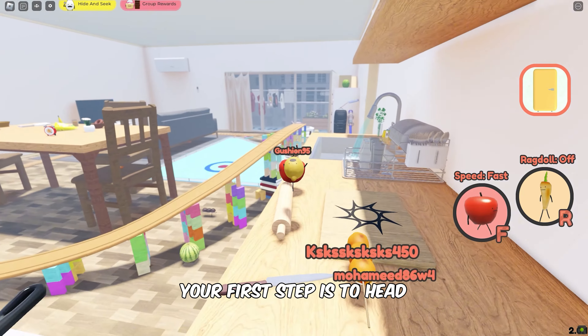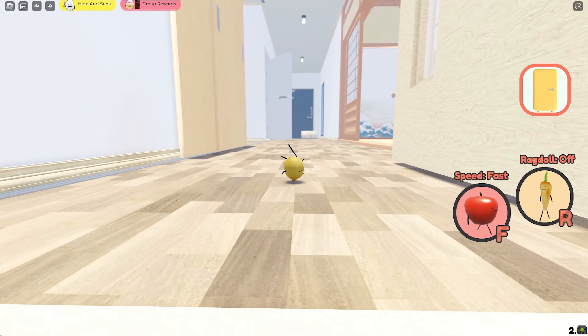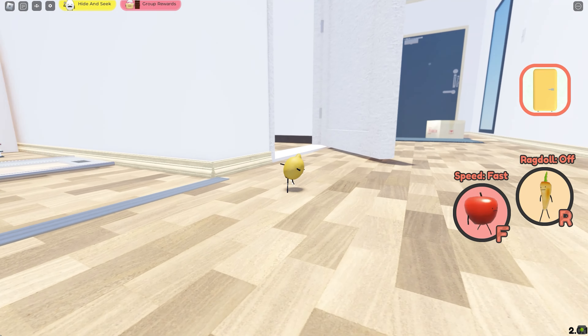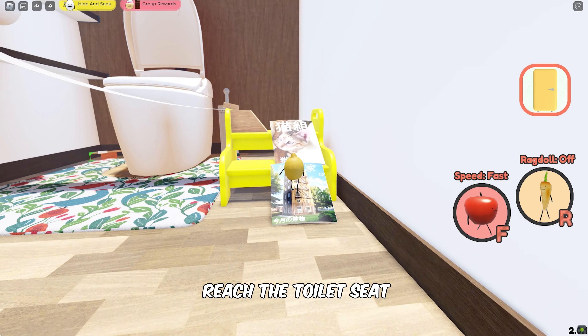To obtain the Chicken Nugget, your first step is to head over to the washroom. Once you're in the washroom, look for the yellow stairs. Use these stairs to reach the toilet seat.